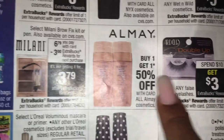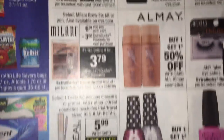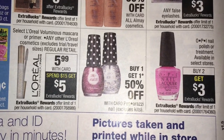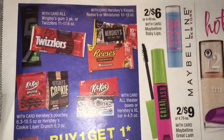Spend $10, get $3 on these lashes. Milani is $6.79 and you get a $3 extra buck back. L'Oreal nail polish, the OPIs - buy two, you get three. Then we have some gum and candies, buy one get one 50% off.